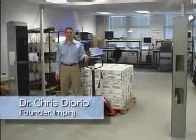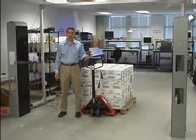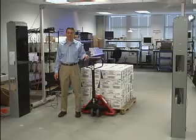Hi, I'm Chris DiIorio. Here in the Impinge Innovation Center, we've created a portal in a configuration typical of what you'd find in the dock door of a distribution center.